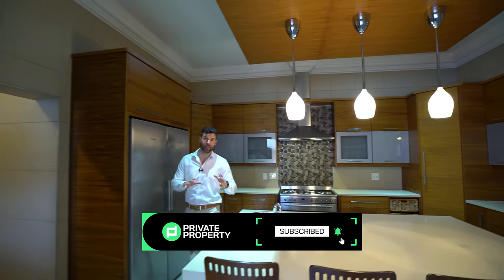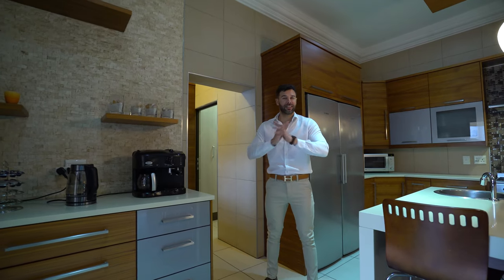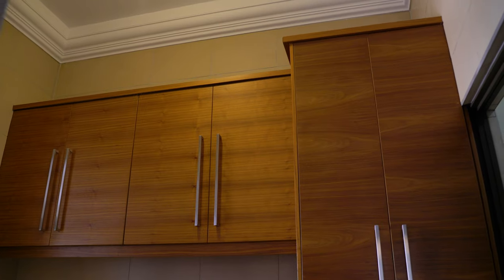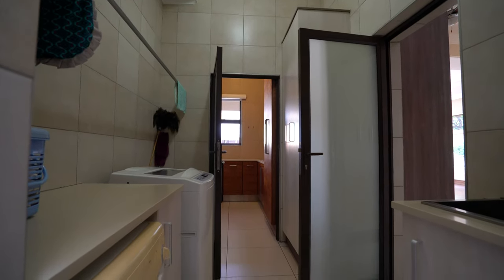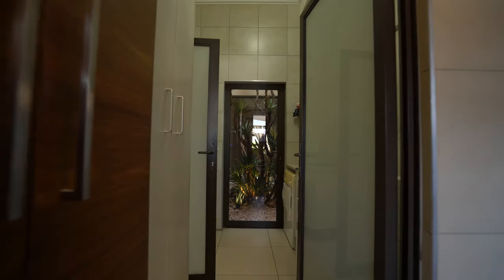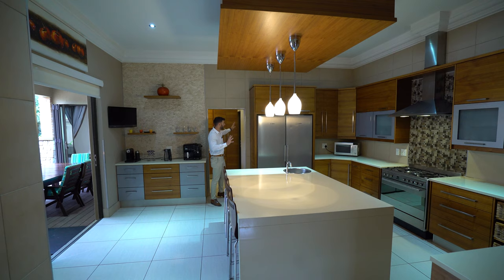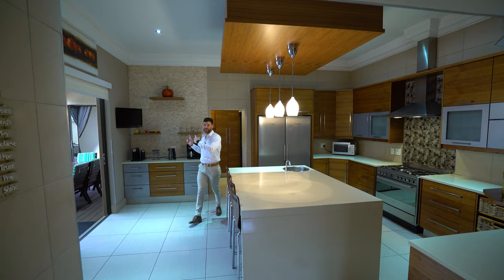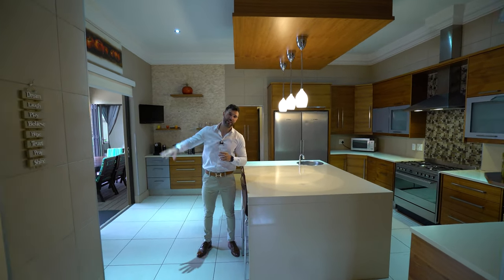My favorite feature of the kitchen leads through to the scullery — standard double sink, extra counter space, and extra storage — which then connects into a laundry room, something often missing from large homes. It also leads into the vivarium we saw earlier, so you can tend to those plants. Importantly, this also connects the two halves of the home, which we'll explore shortly.